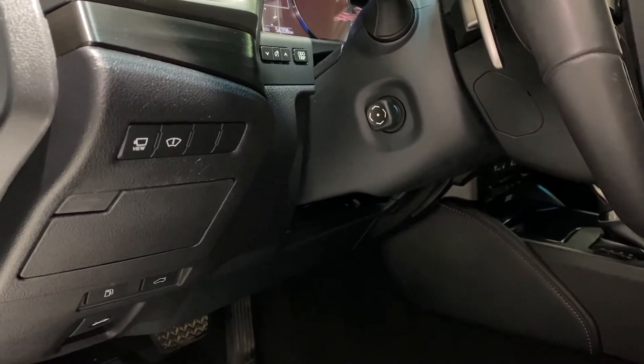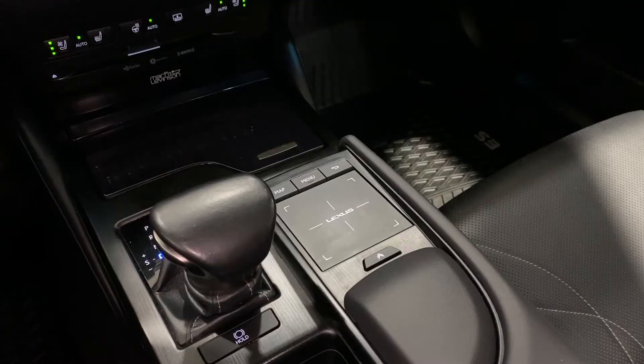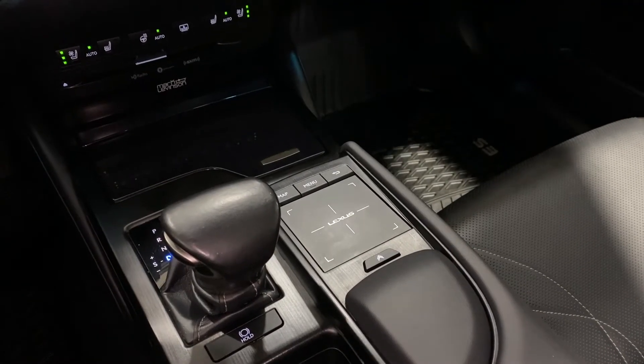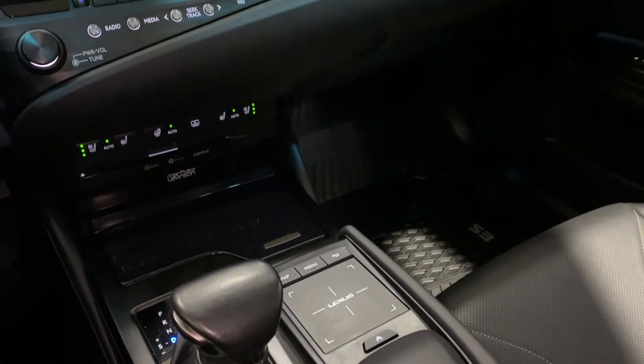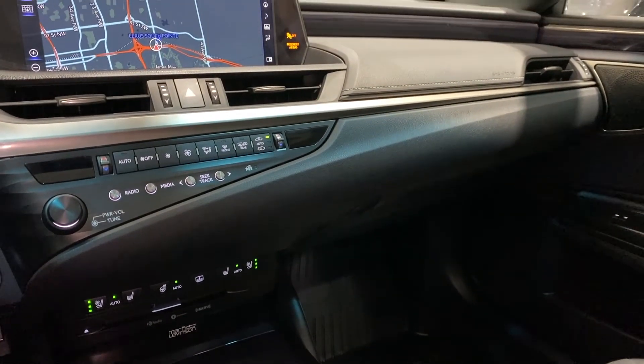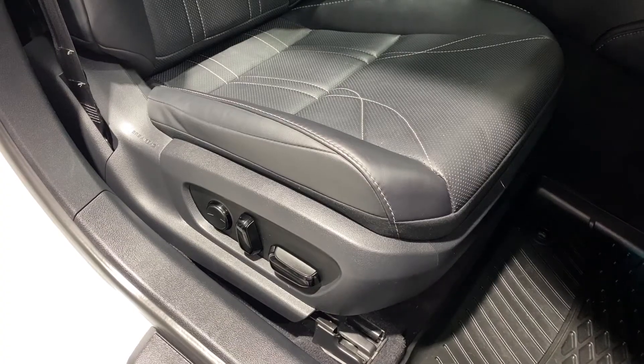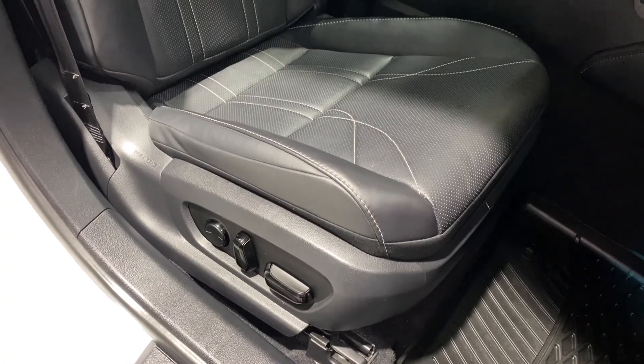It's safer with Lexus Safety System 2.0, Apple CarPlay is now standard, front seat ventilation receives twice the airflow, and the vehicle gets an updated exterior and interior design. So the 2019 ES350 is better in every way.